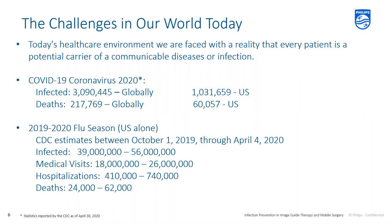These statistics are as of April 30th. As of that date, a little over 3 million people have been infected globally, and a little over 1 million in the U.S. Unfortunately, a little over 217,000 have passed away globally, and a little over 60,000 in the U.S.